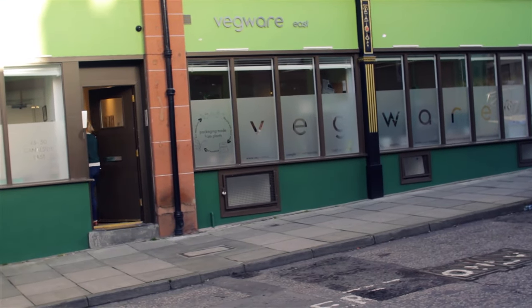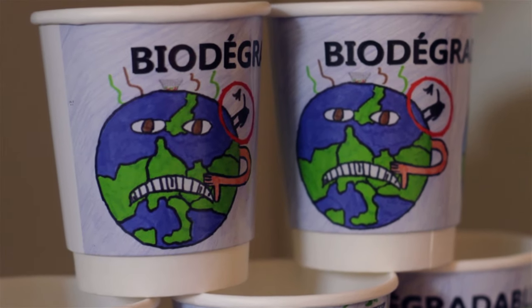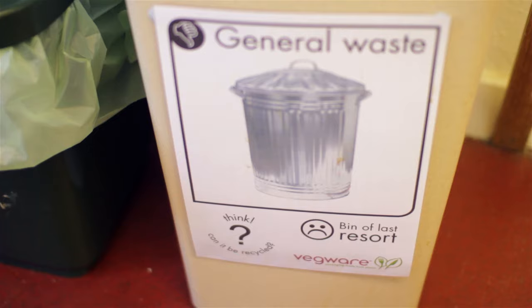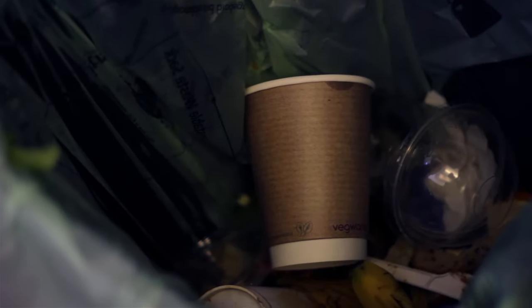At Vegware, recycling is really at the heart of what we do, so we have to practice what we preach. From inside our offices, we now have a 91% recycling rate, and we maintain that by running quarterly update sessions with staff so they understand why they're recycling and what the point of it is. We also monitor the bins to make sure nobody's putting anything in the wrong one.